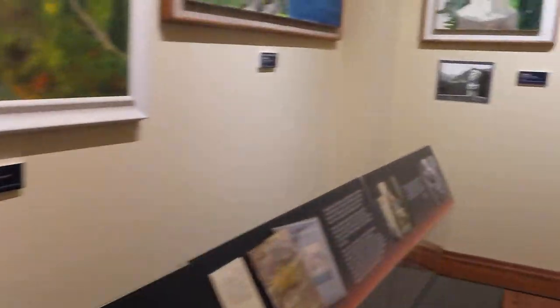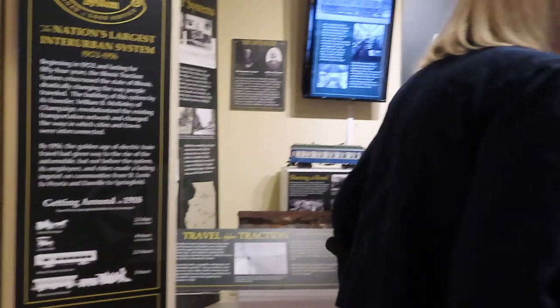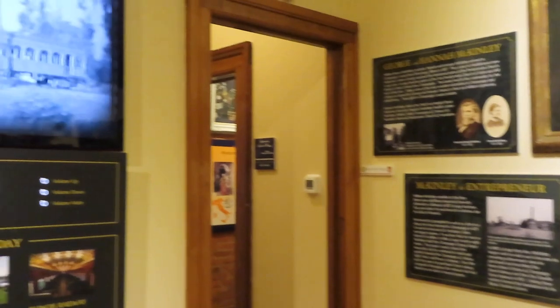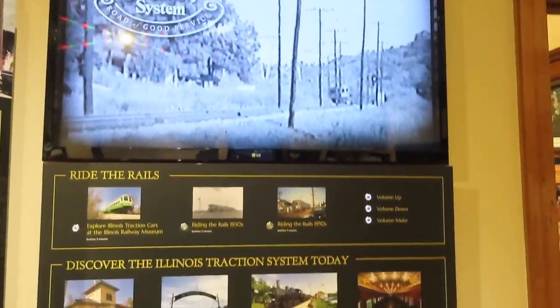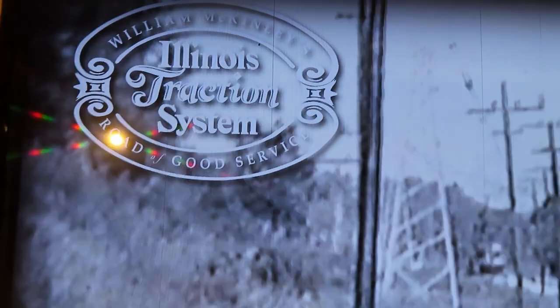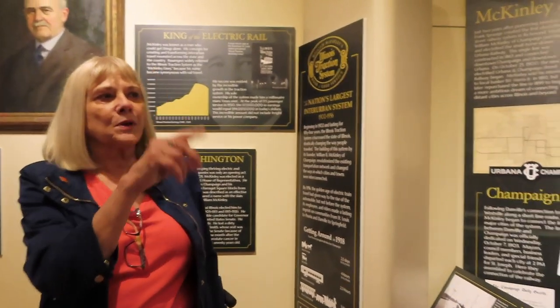There are more rooms to see. In terms of daily visitors, the museum gets busy at certain times — especially when university students return and their families want to learn about the county. The museum also holds special events for local residents. One exhibit they're really proud of is on the Illinois Traction System, which was William McKinley's brainchild — he funded and built the entire system.